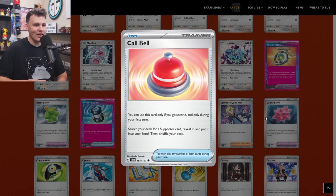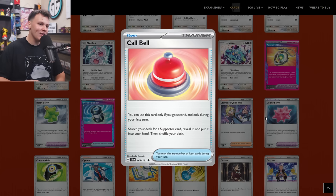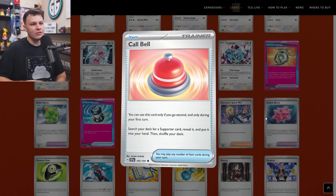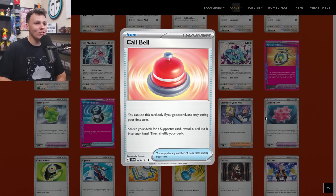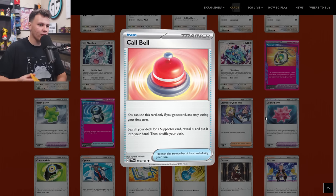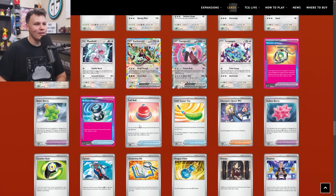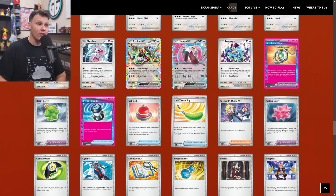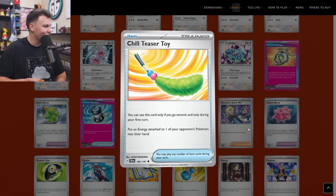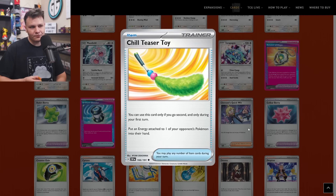Call Bell — I am so sad that this card exists, and I put it on my buy list because it's just another turbo card. I don't think we need more turbo cards in the format. You can only use this card if you go second and only during your first turn — search your deck for a Supporter, reveal it, and put it in your hand. So basically go second, find your Sada or your [Turbo Supporter] turn one a little more consistently. It made its way to my buy list as a four-of though — if it's good, it's good. Chill Teaser Toy did make its way to my buy list as a four-of as well.